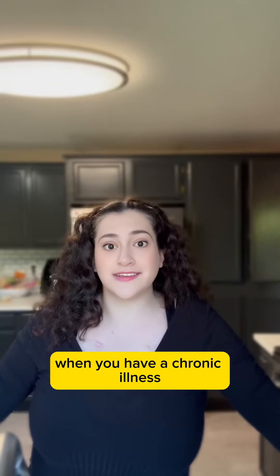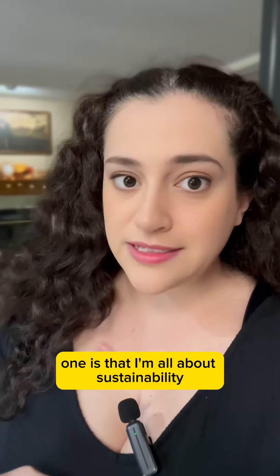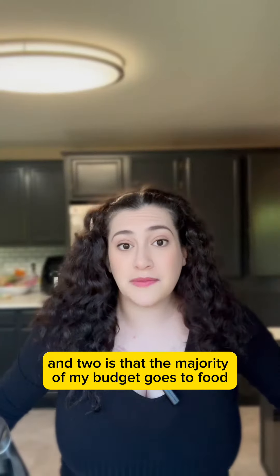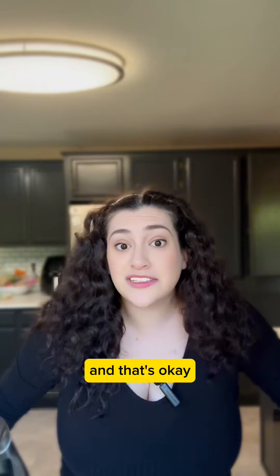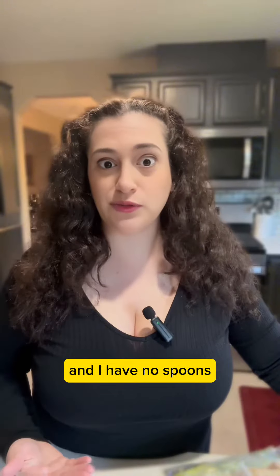Tips for making meals happen when you have a chronic illness. Two things come to mind immediately: one is that I'm all about sustainability, but survival comes first. And two is that the majority of my budget goes to food, and that's okay. Here's what a typical week looks like when we order groceries and I have no spoons.